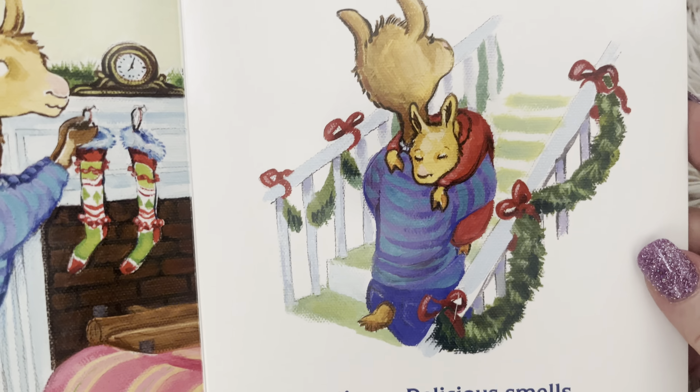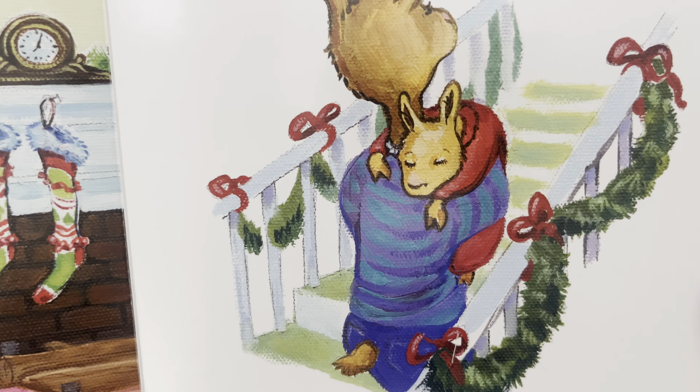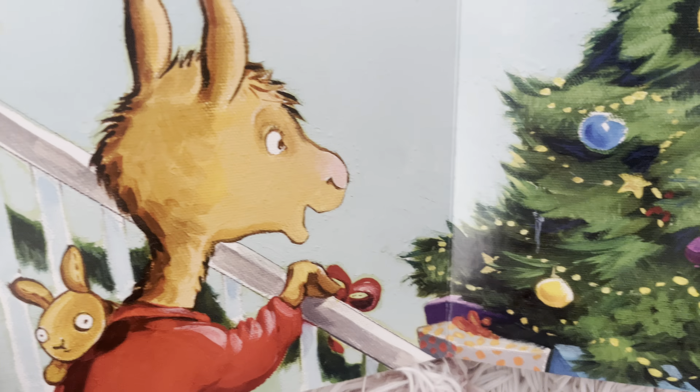Cozy times. Delicious smells. Sometimes you have special people over and special events. You get tired, don't you? Llama Llama Jingle Bells.